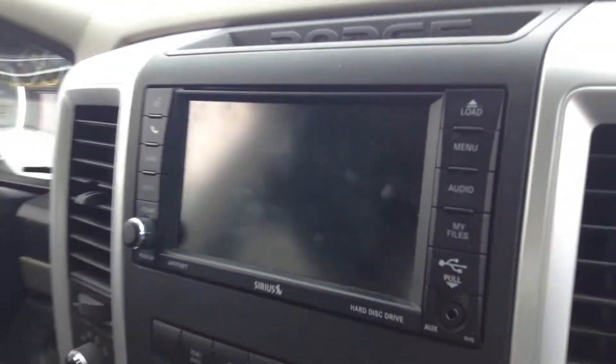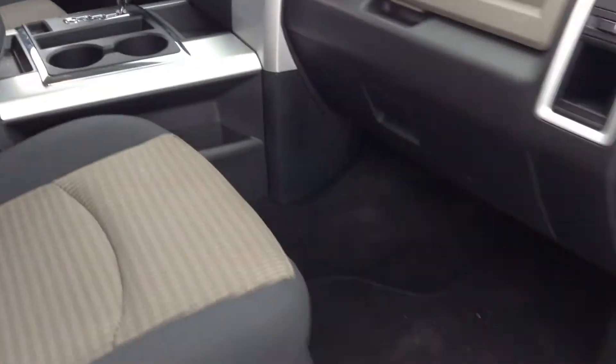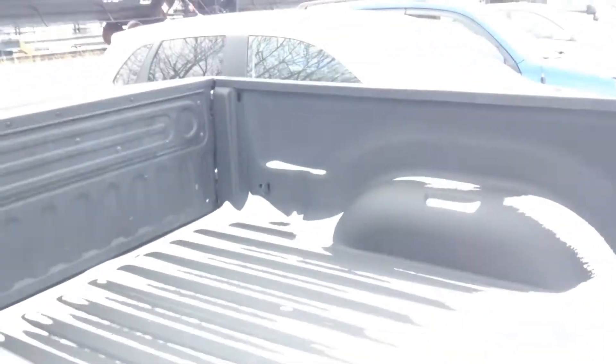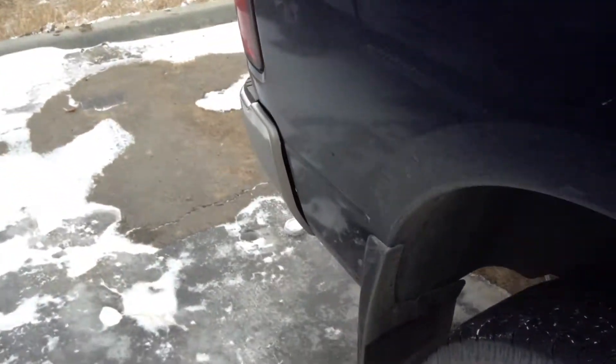It's a quad cab with fabric seats. This is how it looks — here's the box liner, mat flaps, and running boards.